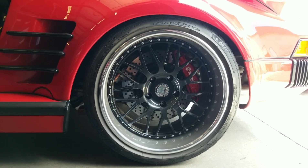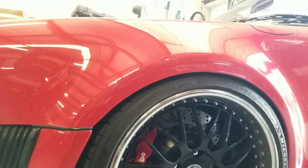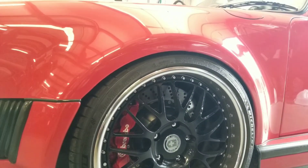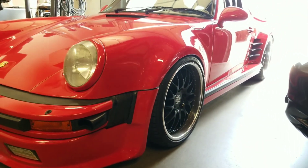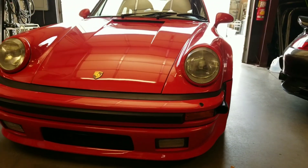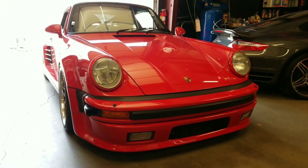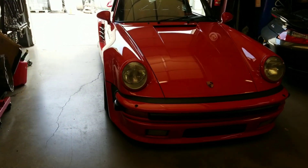Look at the brakes on this thing — this car means business. You've got the HRE lightweight wheels; the front ones are even larger, 19-inch wheels — really the largest you can go. The wheel will actually rub in the back at full lock. This is pretty much a $200,000 vehicle, about $127,000 for an engine build of this type.